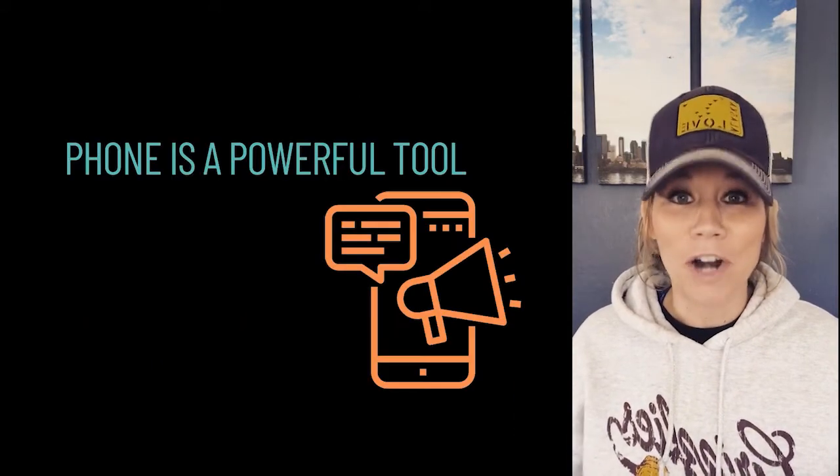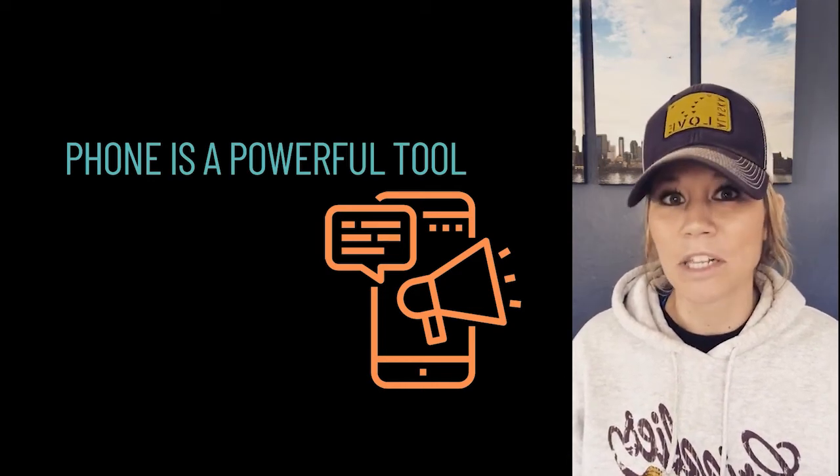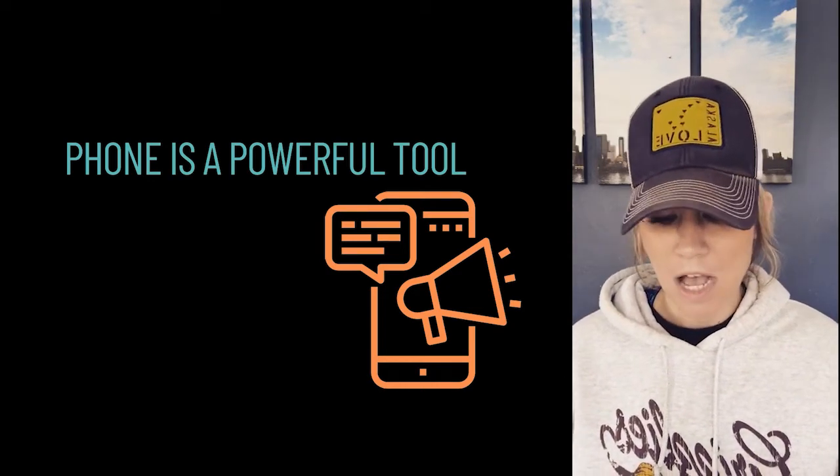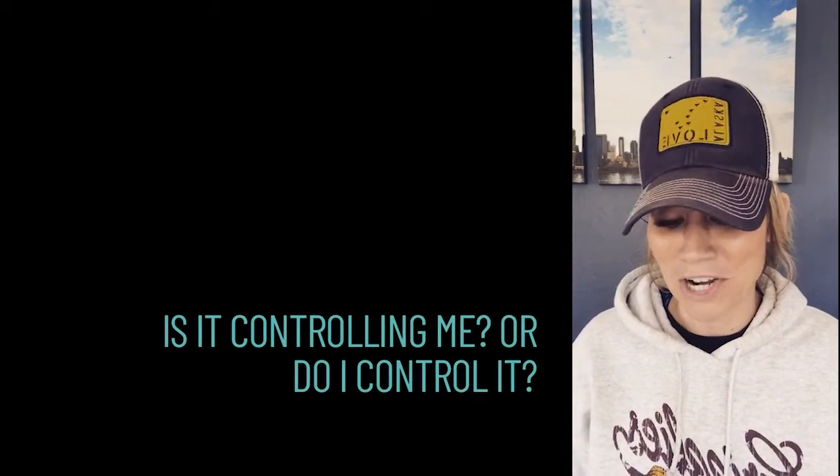Our phones are an incredibly powerful tool, but the note there is they're a great tool. I don't necessarily look at my phone as just a toy — I'd probably say it's the most powerful tool that I own in the 21st century right now. But is it controlling me, or do I control it? That's a great question to think about.